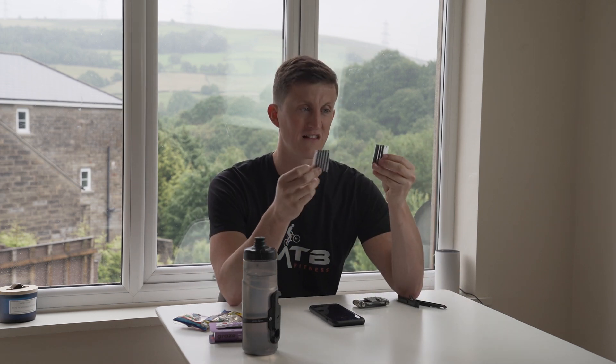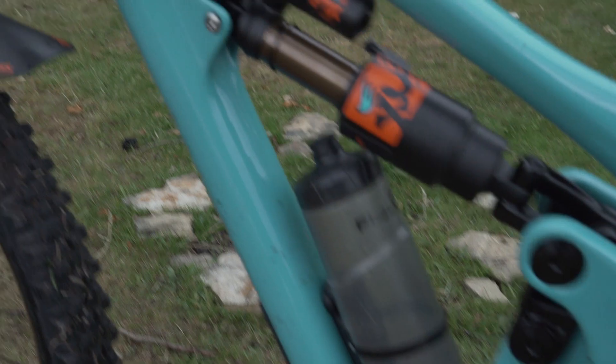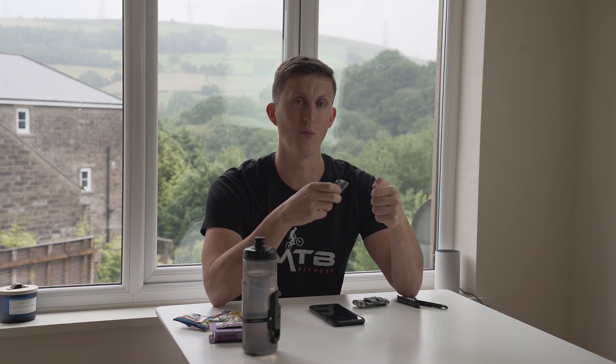Also on my bike I carry an inner tube, two CO2 canisters, and the adapter to use them. If I get a puncture, I've got a couple of attempts to fix it. First I can try plugging it with the tyre plugs — I carry eight tyre plugs — and then use one CO2 canister to reinflate the tyre. If that doesn't work, I'll take the tyre off, put an inner tube in, and use the second CO2 canister to pump it back up. I've touched one but never had to use one. They shove a load of CO2 into your tyre very fast, which is perfect on the trail, and it means I don't have to carry a pump.